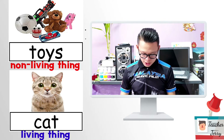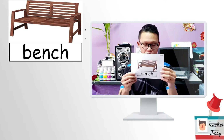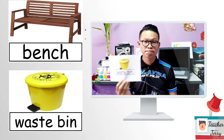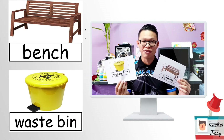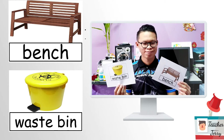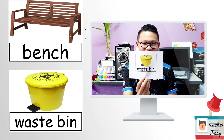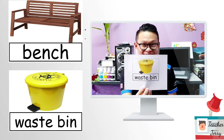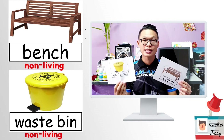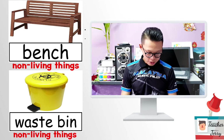Last two pictures — a bench and a bin. Which one is a living thing and which one is a non-living thing? No — both of these are non-living things. Very good. Alright, let me do some conclusion.